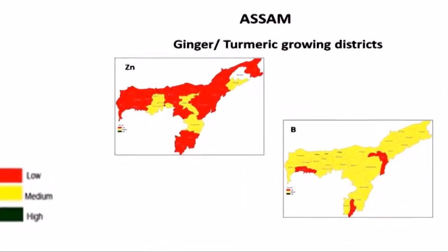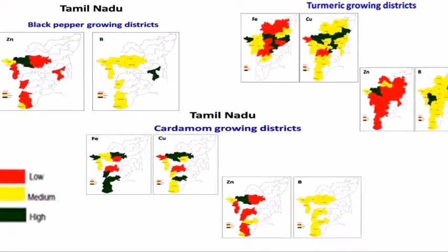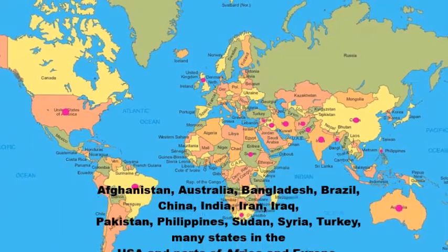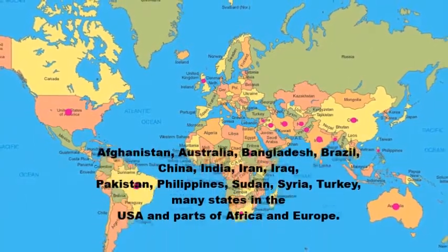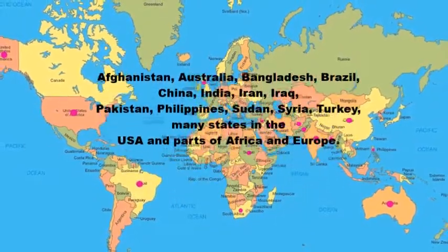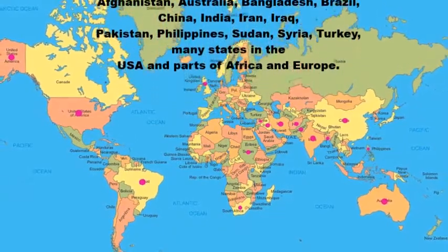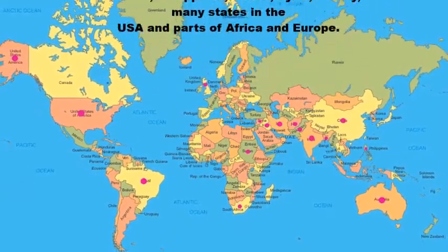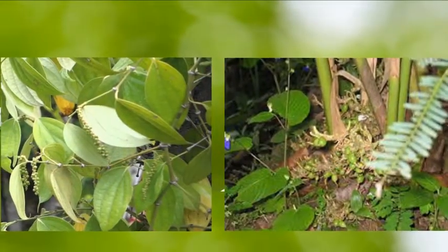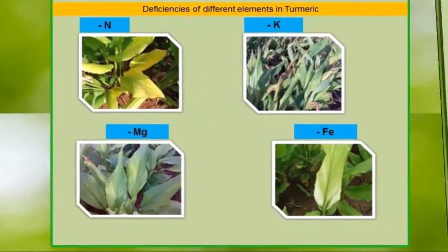Therefore, soils with multi-micronutrient deficiencies are very common. Micronutrient deficiency is considered to be the most ubiquitous abiotic stress in countries like Afghanistan, Australia, Bangladesh, Brazil, China, India, Iran, Iraq, Pakistan, Philippines, Sudan, Syria, Turkey, many states in the USA, and parts of Africa and Europe. These deficiencies significantly reduce yield.